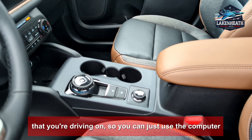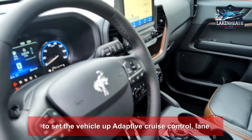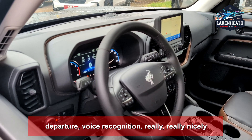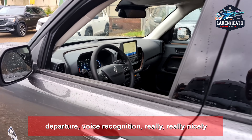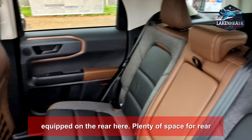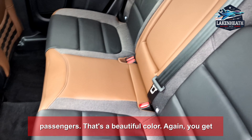You get a gulp mode for the terrain you're driving on, so you can just use the computer to set the vehicle up. Adaptive cruise control, lane departure, and voice recognition — really, really nicely equipped. On the rear, plenty of space for rear passengers.